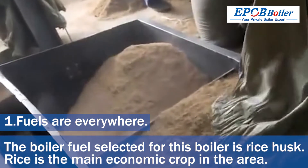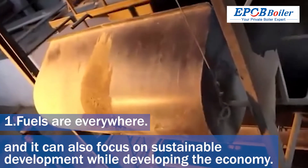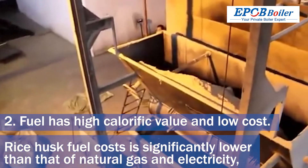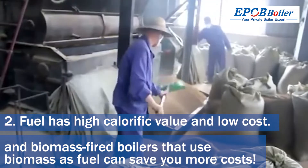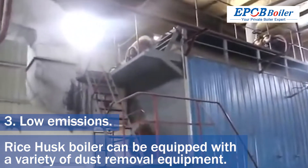Rice is the main economic crop in the area — it can be recycled and supports sustainable development while developing the economy. Rice husk fuel cost is significantly lower than that of natural gas and electricity, and biomass fired boilers that use biomass as fuel can save you more costs.